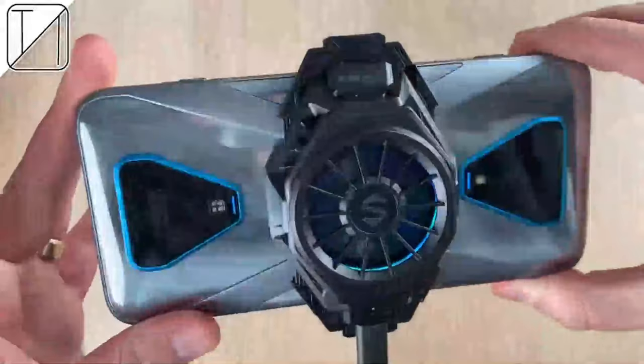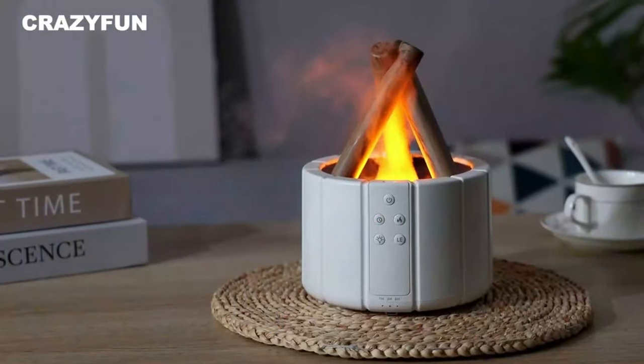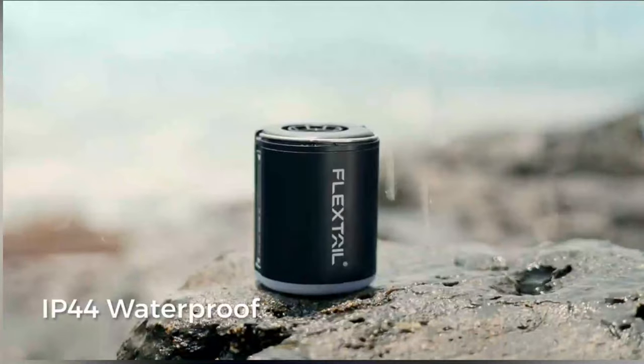Discover the magic of innovation without breaking the bank. Unveil a world of affordable brilliance with our hand-picked selection of cool gadgets under $50.